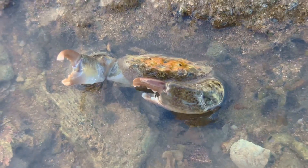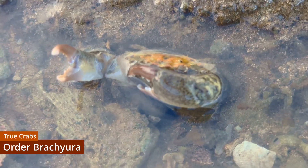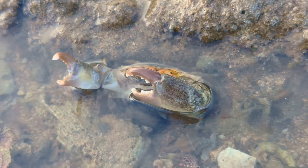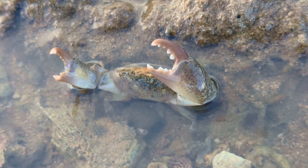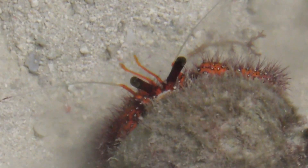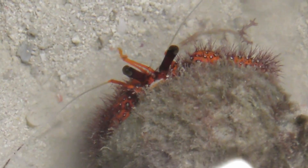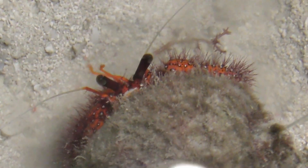There's the true crabs, which form an order called the Brachiura, but there's also a number of other crustaceans outside the Brachiura that have independently evolved a crab-like morphology. Hermit crabs are one such example, which in spite of the name are not actually crabs, but one of their numerous impersonators, so to speak.